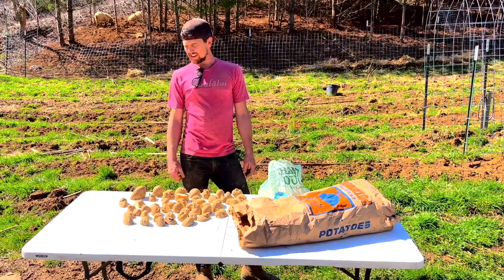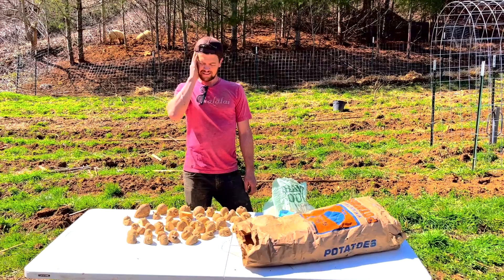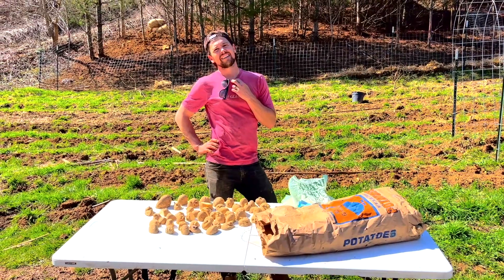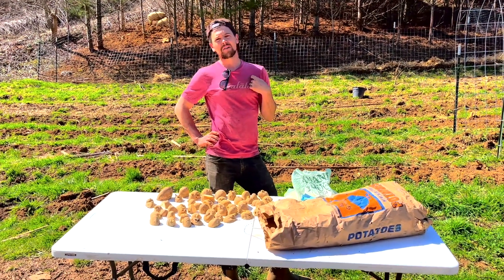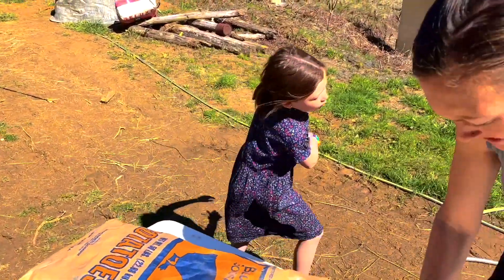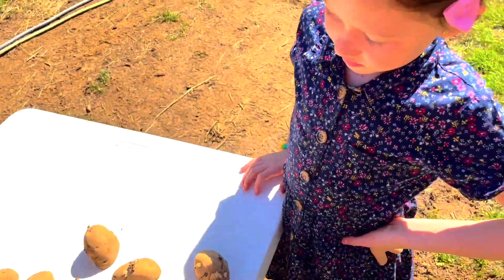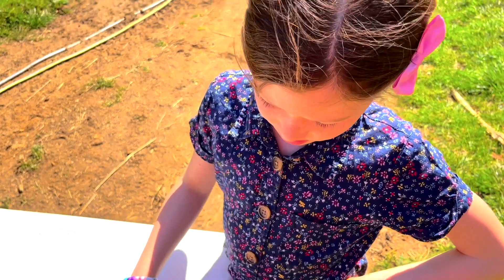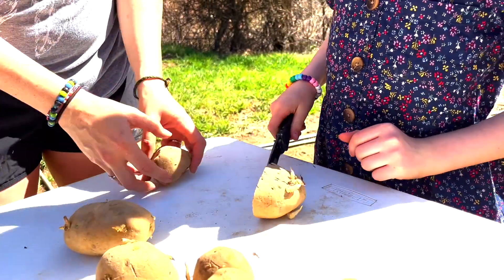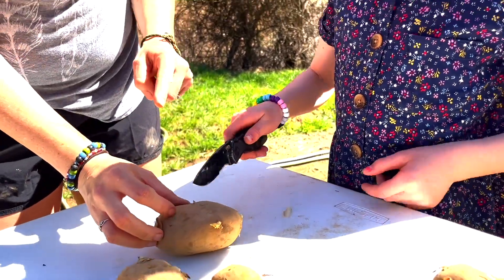They talk about building a cool prep table like Jason's — more of a harvesting and washing station. A child asks why they're planting whole potatoes. The answer: these are seed potatoes, and those little eyes are going to grow more plants. A child tries cutting one and is reminded to be careful not to let it roll, and to cut slowly.